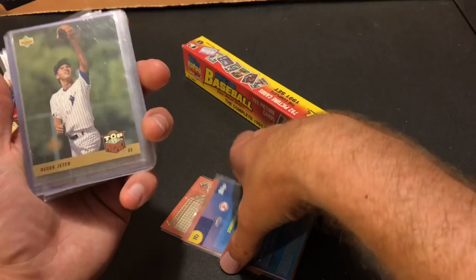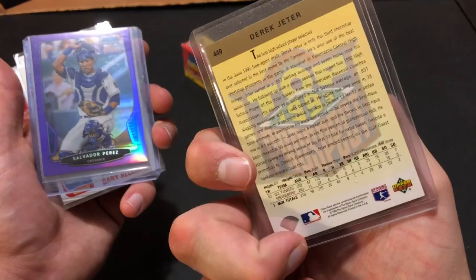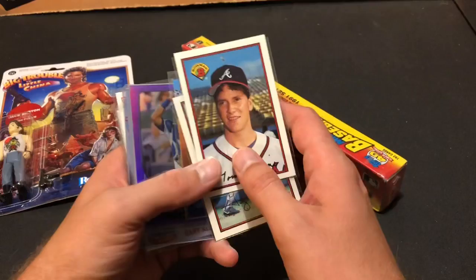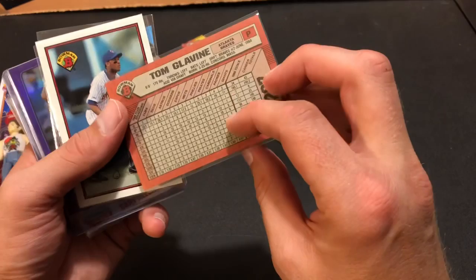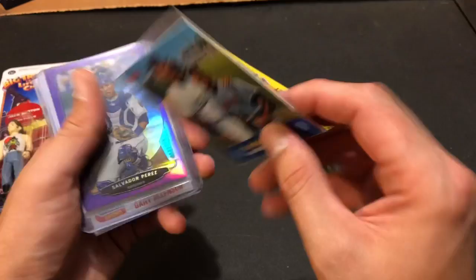And we still have more — here's a Derek Jeter rookie card, 93 Upper Deck. Derek Jeter rookie — super awesome, love that card. Very cool stack of cards here. Glavine second year, 89 Bowman. Sheffield rookie card — I don't even know if I have that in my PC or not. And here's Pedro Martinez and Randy Johnson together — never seen that one before, that's a cool one. Salvador Perez Bowman Chrome.